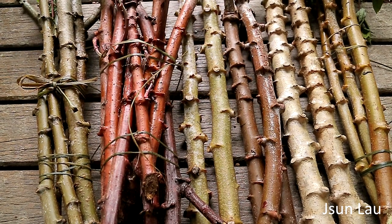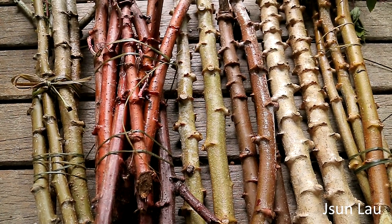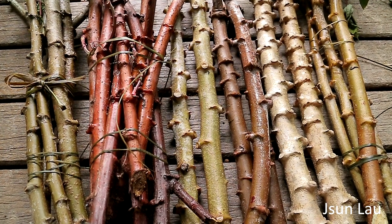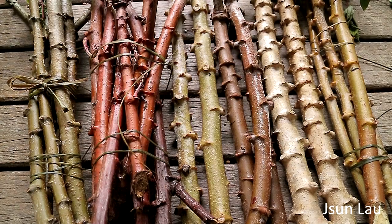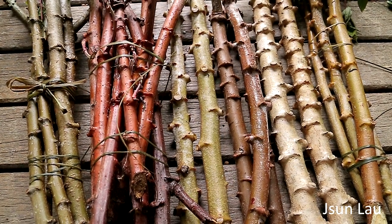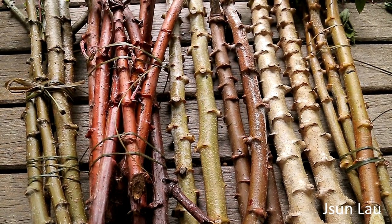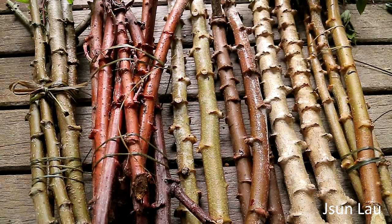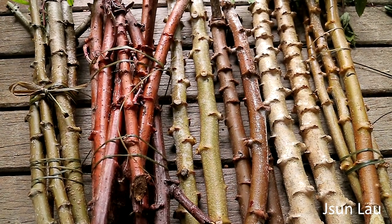Recently I was in Woodridge in Brisbane and met a Tongan lady there who bought some plant material from her farm and she introduced me to six types of cassava.